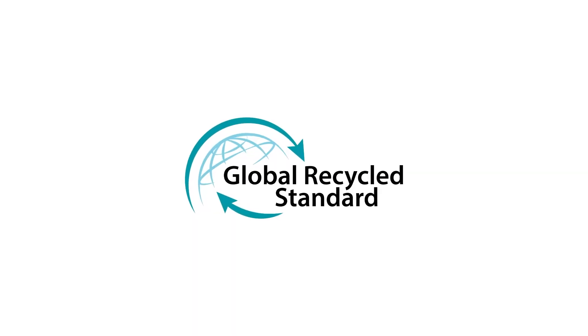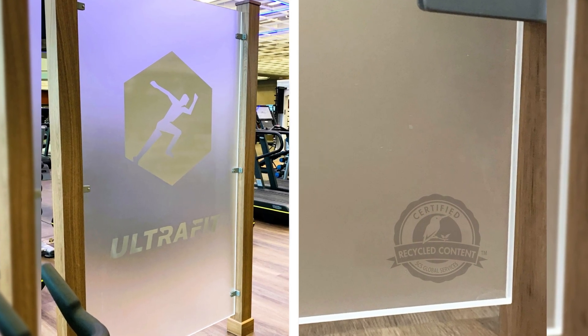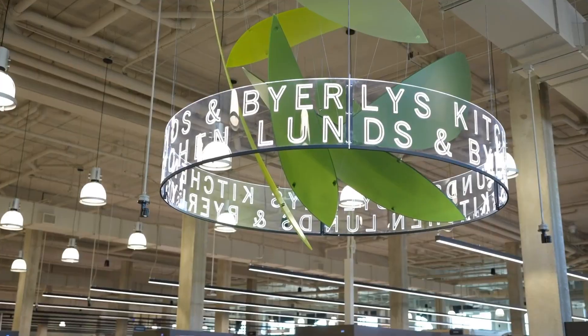And because Recrylic is certified recycled, finished products can include the recycled logo, letting your customers know about your commitment to sustainable practices.